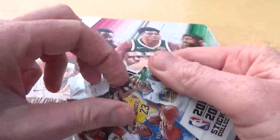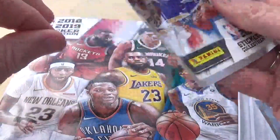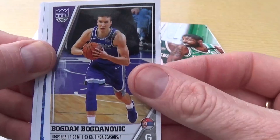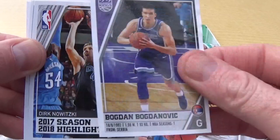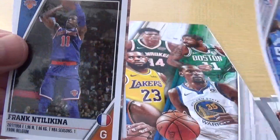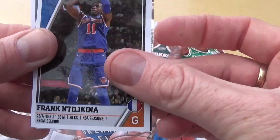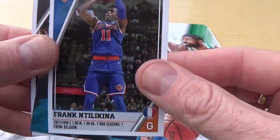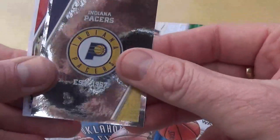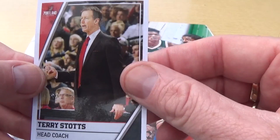Let's see what else we can find in these Panini stickers - we're quite enjoying opening the Panini stickers at the moment actually, some quite nice ones. We've got Bogdan Boganovic, season highlight card there - Dirk Nowitzki, Frank Niftelinkala - sorry about the pronunciation of that one, obviously we're still getting into this basketball. We've got the Indiana Pacers club badge there and head coach Terry Stotts.